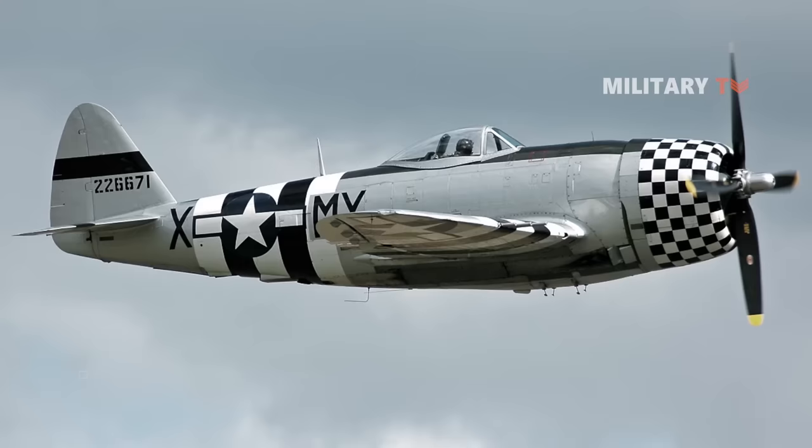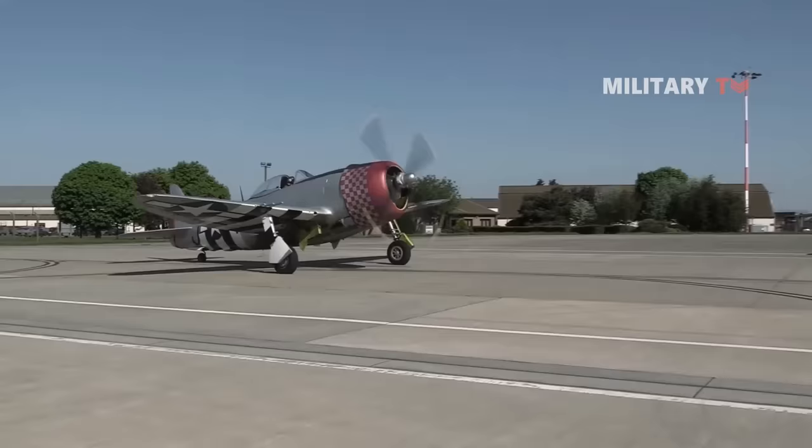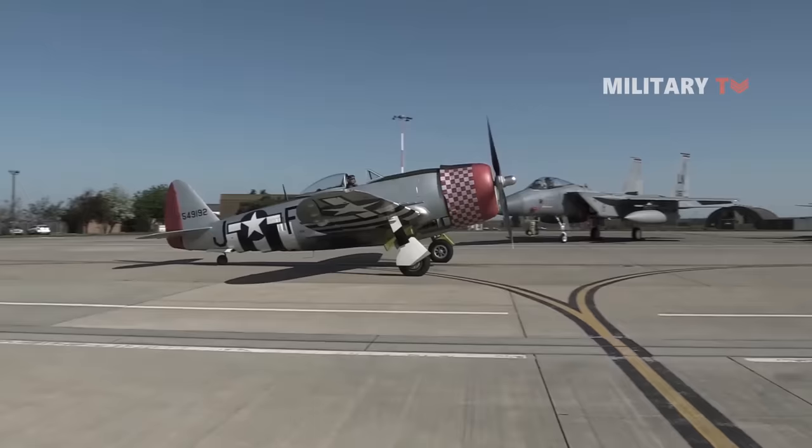Number 8: Republic P-47D Thunderbolt. The Republic P-47 Thunderbolt, named after the legendary A-10 Thunderbolt, was the biggest, heaviest, and most costly fighter aircraft ever built.